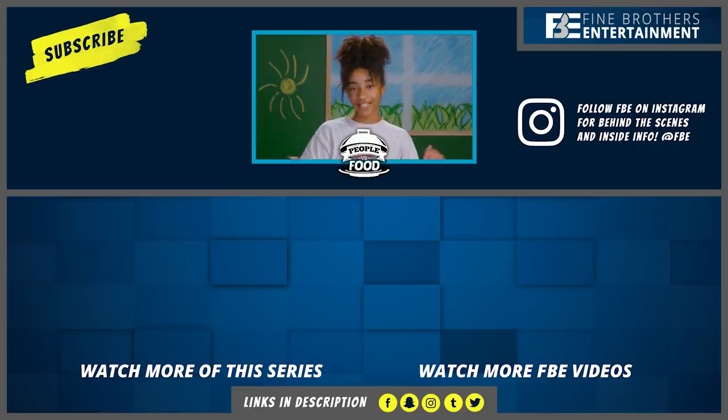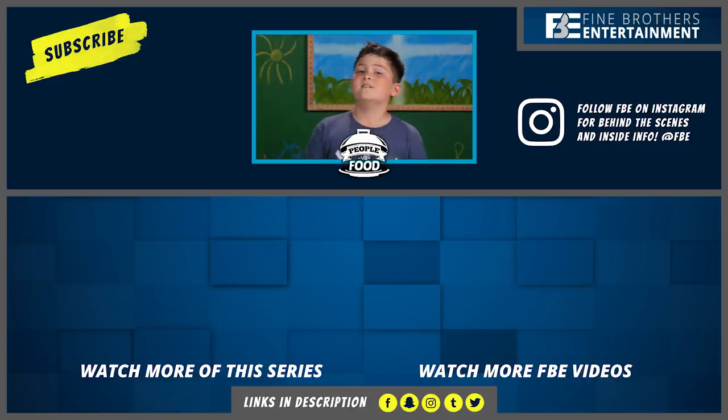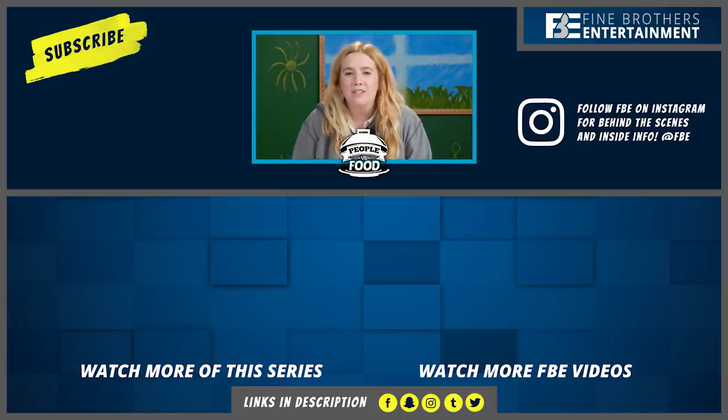Thanks for watching this episode of Kids Vs. Food on the React Channel. There's new shows every day, so subscribe. Hit that like button if you liked this episode. Goodbye! Hey guys, I'm Katie, your React Channel producer. Thank you so much for watching this episode. We reply to comments within the first 30 minutes of the episode's release, so be sure to subscribe and hit the bell so you know when we're there.